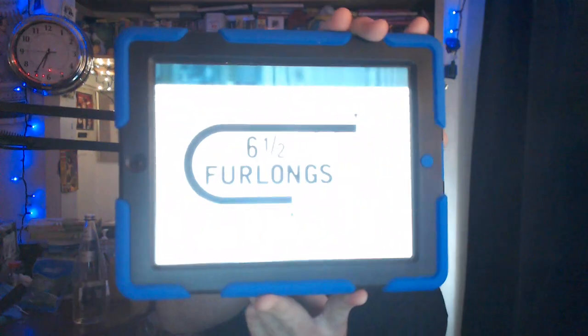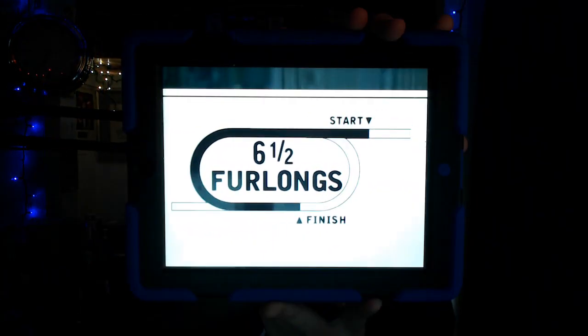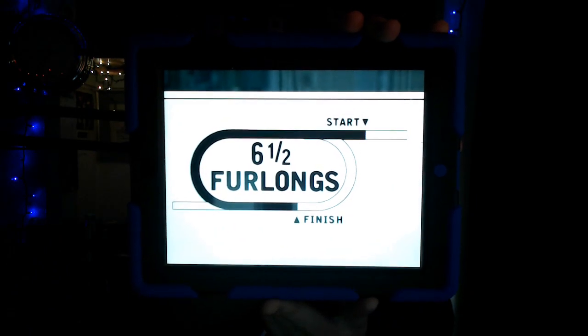The 5th race from Tampa is an allowance optional claim purse of $20,000, a race for 4-year-olds and up, a main claim starter which never won two races, or claim price $16,000. We have a field of 8 horses heading to post, over a distance of 6 and a half furlongs on the main track.